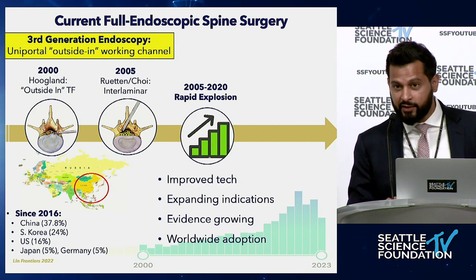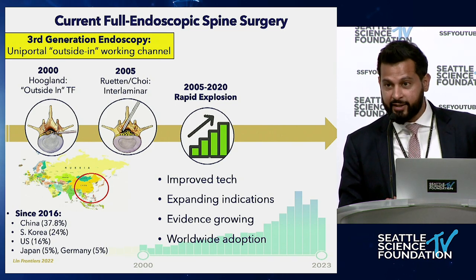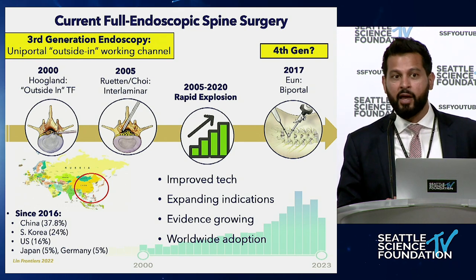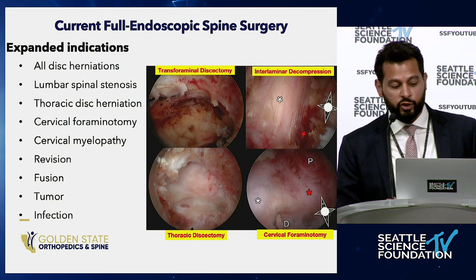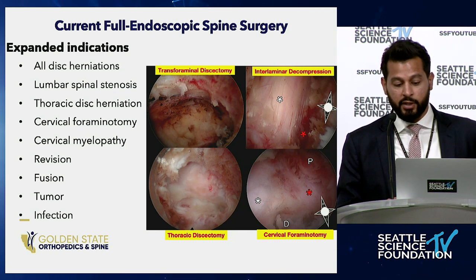Since 2016, most publications are from China and South Korea, with the U.S. number three on that list. In the past five years, we're seeing biportal endoscopic spine surgery — the question is whether that will be the fourth generation or some combination. Current full endoscopic spine surgery has really expanded indications: pretty much all disc herniations, lumbar stenosis, thoracic, cervical, revisions, fusions, tumor, infection. It spans the gamut — you can use it for everything.